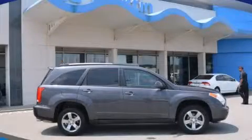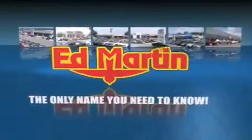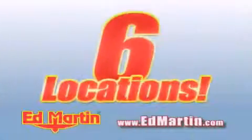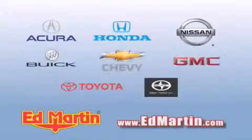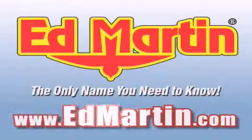Call or visit us right now and arrange your test drive today. Ed Martin — the only name you need to know for all your transportation needs. Six convenient locations, nine different manufacturers, over 3,000 new and used vehicles, all online at EdMartin.com. Log on to EdMartin.com today.